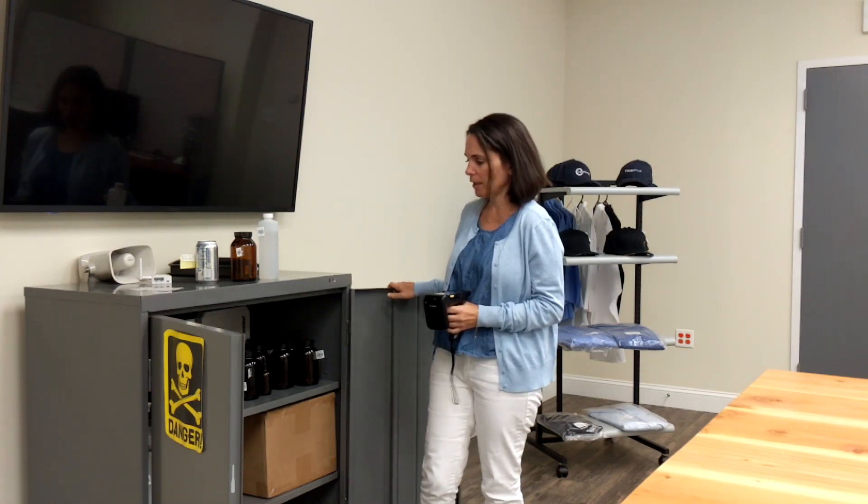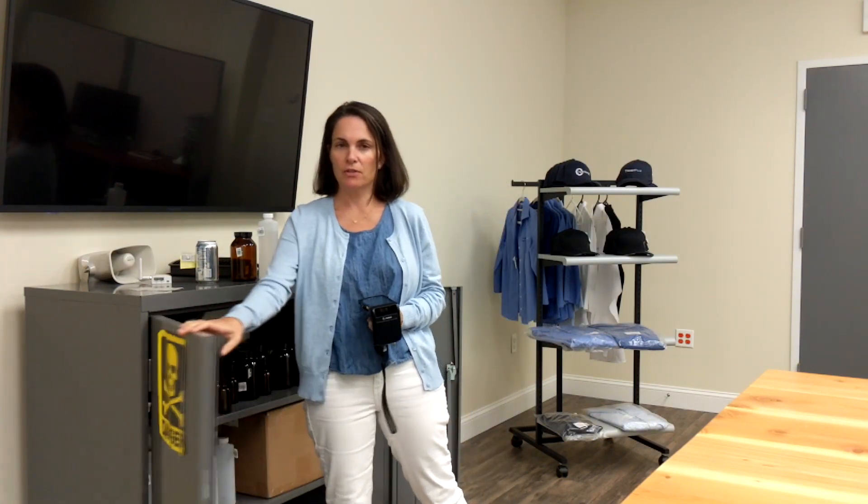Hi everyone, my name is Kristen and I'm with Portable Technology Solutions and I'll be demonstrating our chemical RFID tracking application. Here we have a cabinet in our demo room filled with hazardous chemicals. Well, not really, but we'll pretend.